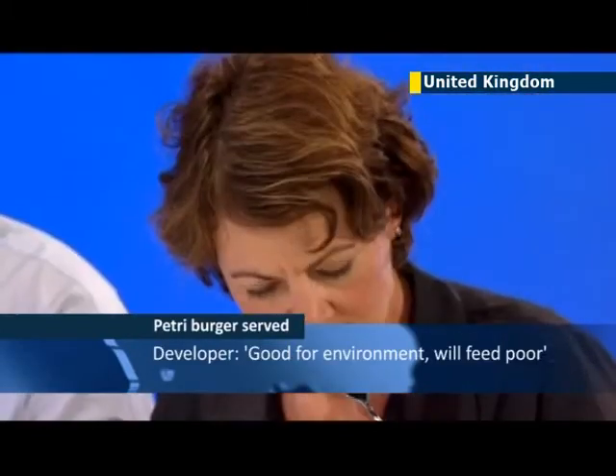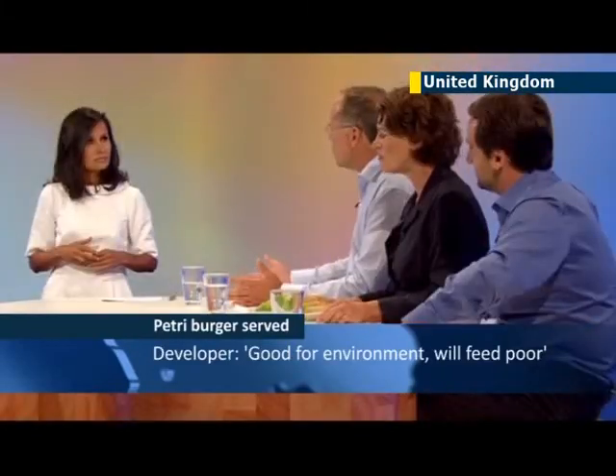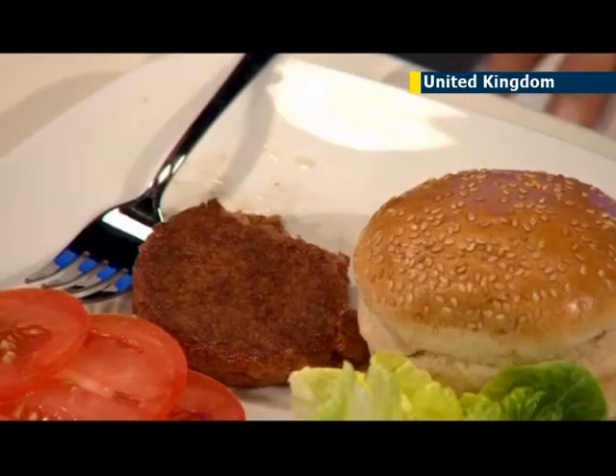There were two experimental patties produced and each taste tester ate only half. Post said he was going to take the leftovers home to his children.